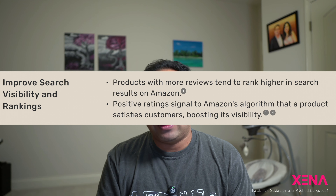Equally good reviews help build that trust factor, and Amazon rewards those products which have good reviews. Having better reviews and a higher number of ratings can help you improve the search visibility of your product as well.